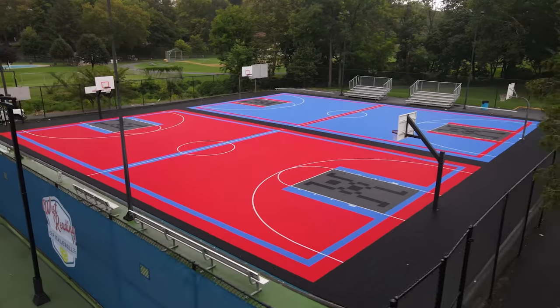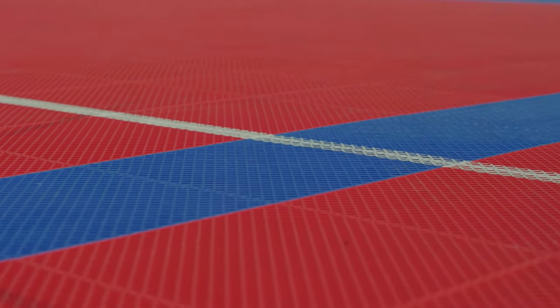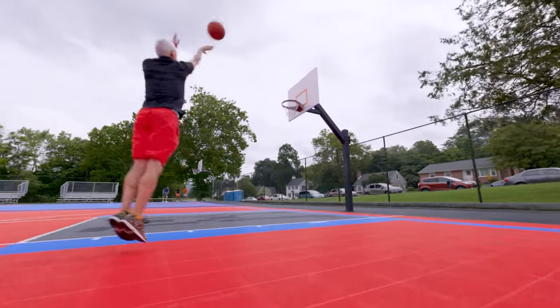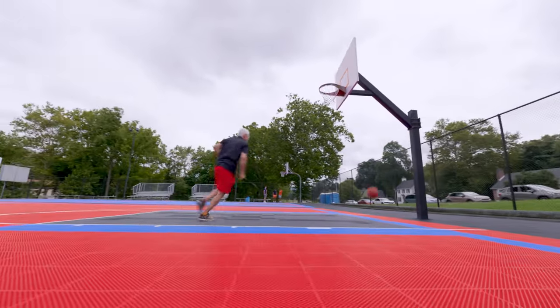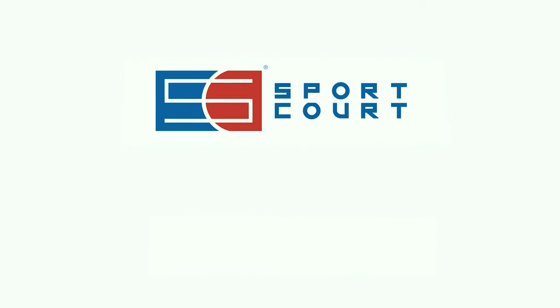I mean, how much fun is that? The project here in West Reading is a perfect example. We could build a boring two-color basketball court, but why do it when you have Sport Court and you can do something like this — use the vibrant colors, all the different patterns, mix them up, go crazy with your color palette, and create a good design.